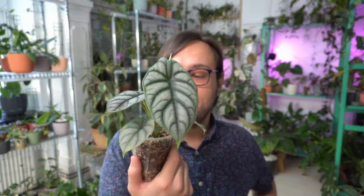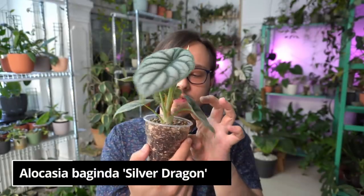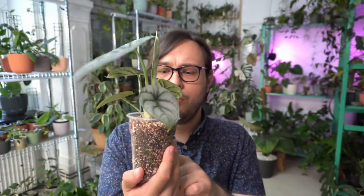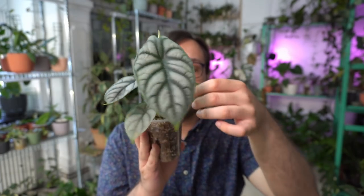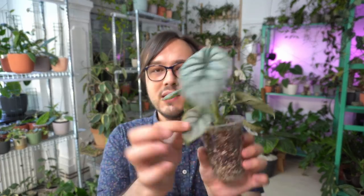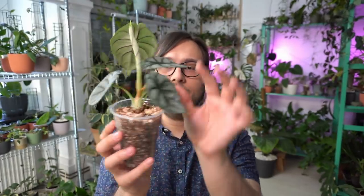Another alocasia that did extremely well is my Alocasia Baginda Silver Dragon. The big leaf is much, much bigger than the original baby leaves. It also has a very chunky base from the leaves that fell off. I can count at least three baby bulbs. The leaf is much bigger than before — it is very healthy and grows really fast. It holds on to leaves much better than Alocasia Black Velvet, and I'm not really sure why. It's amazing how much they grew; I think this was the first leaf that grew with the Mars Hydrolite, and then each leaf got bigger and bigger.